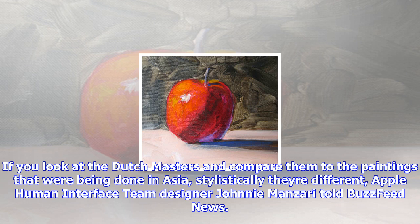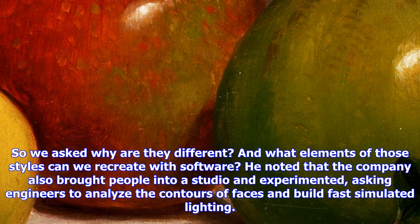Engineers were asked to analyze the contours of faces and build fast simulated lighting. Portrait Lighting is limited to the iPhone X and 8 Plus because of the need for a second lens to isolate the background and either blur it or drop it out entirely, as in Portrait Lighting's Stage Light option.